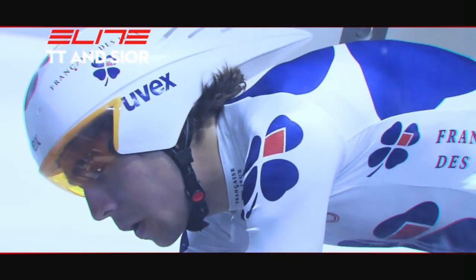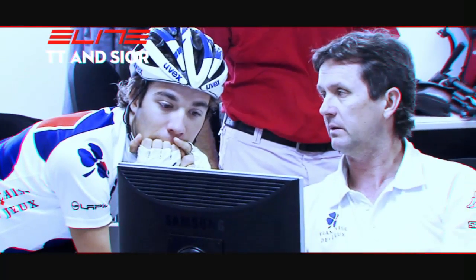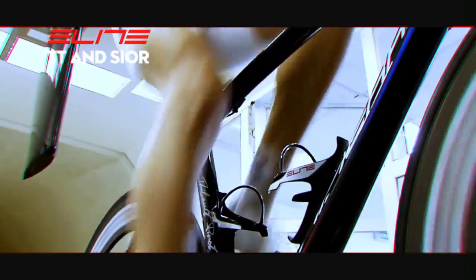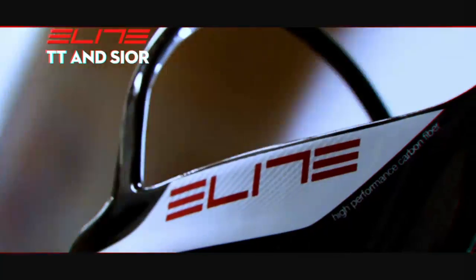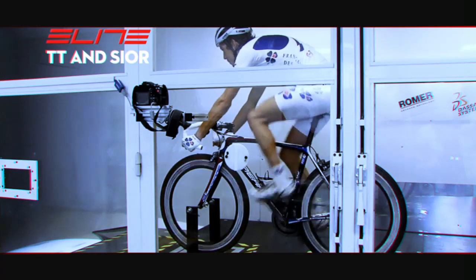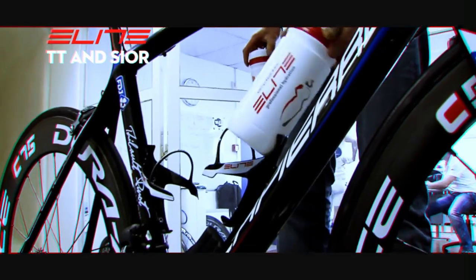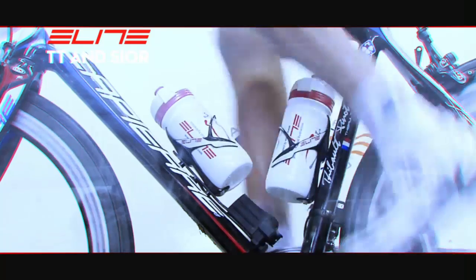Elite, together with the Pro Cycling Team Français de Jeux, tested in the wind tunnel at Manicours — commonly used by Formula 1 teams — the Elite kit time trial, checking the CeX in a dynamic position, which means with the athlete in motion. This testing is essential to verify the real results, because it allows inclusion of all parameters that affect aerodynamic efficiency, such as bicycles and their components, posture, and movement of the legs and pedals.